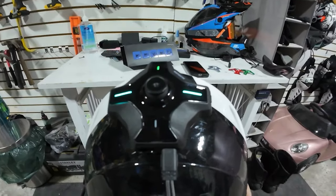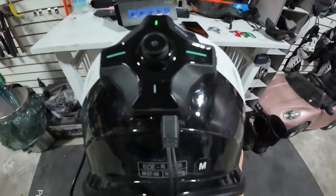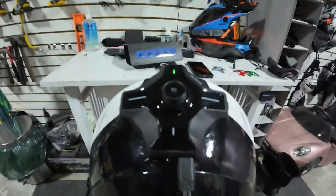In an era where being connected is crucial, this Smart Helmet bridges the gap between connectivity and road safety, offering motorcyclists a ride that's safer, more enjoyable, and fully integrated into our digital age.